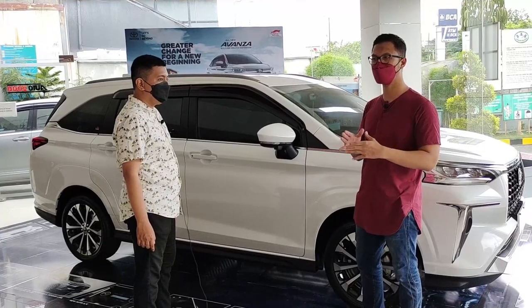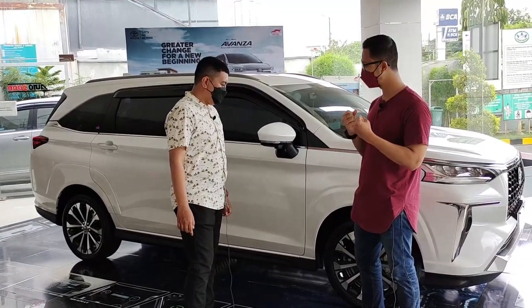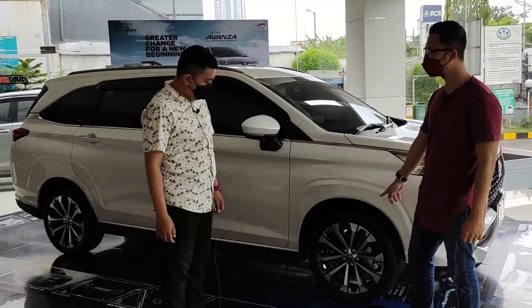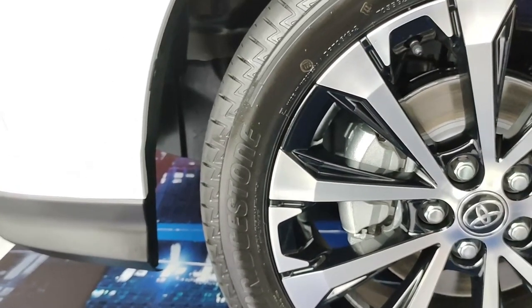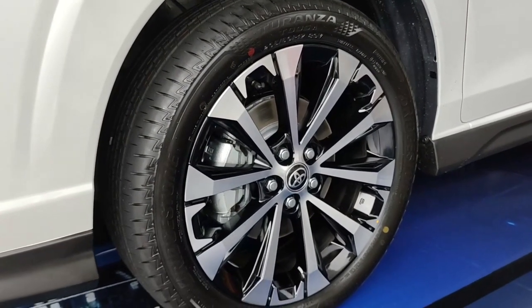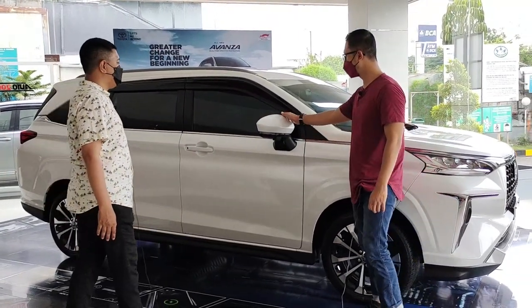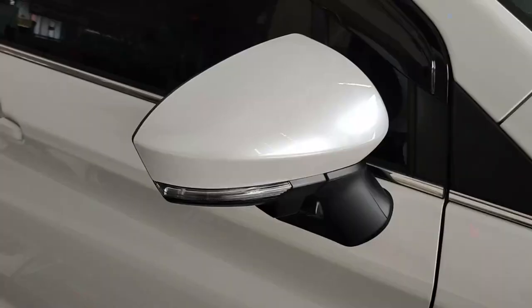Veloz yang sebelumnya itu kalem, tapi di All New Veloz terbaru ini kelihatan lebih sangar, lebih gagah, lebih kokoh. Di bawah, peleknya sudah two tone color, 17 inci, menggunakan ban Bridgestone Turanza. Cukup tipis bannya tapi tidak mengurangi kenyamanan mobil. Di bagian bawah ada plastik warna hitam yang membuat kesan sporty. Sekarang kita lihat spionnya. Bentuk spionnya juga sudah tajam dan dipasang di bodi pintu.